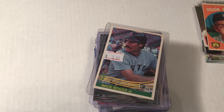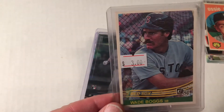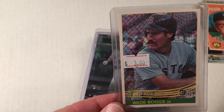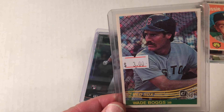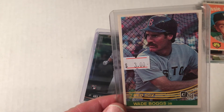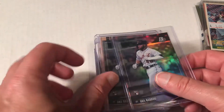At the first booth I stopped at, I finally got this one off the list. It was $3 — I didn't even balk at the price. I want this set done. I think I'm now down to like two cards for the '84 Donruss set finish, so hoping that will happen soon.